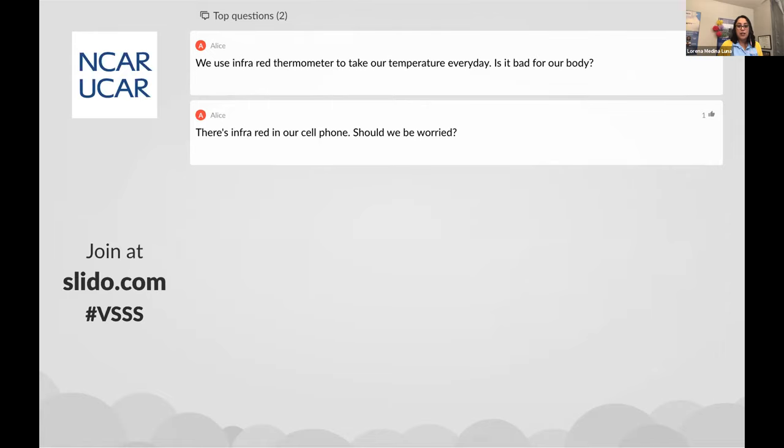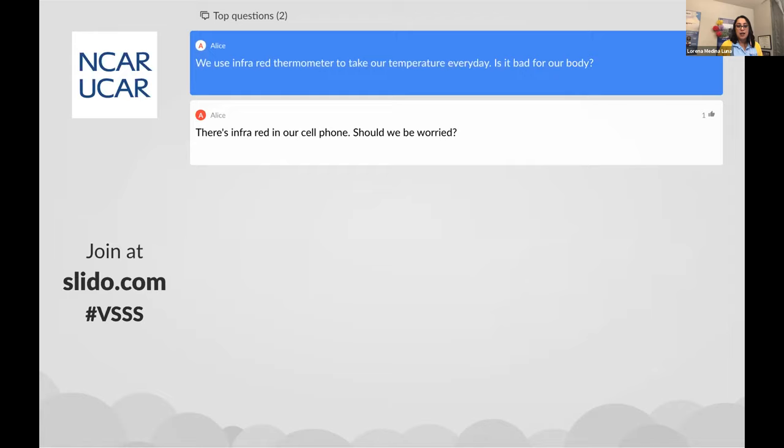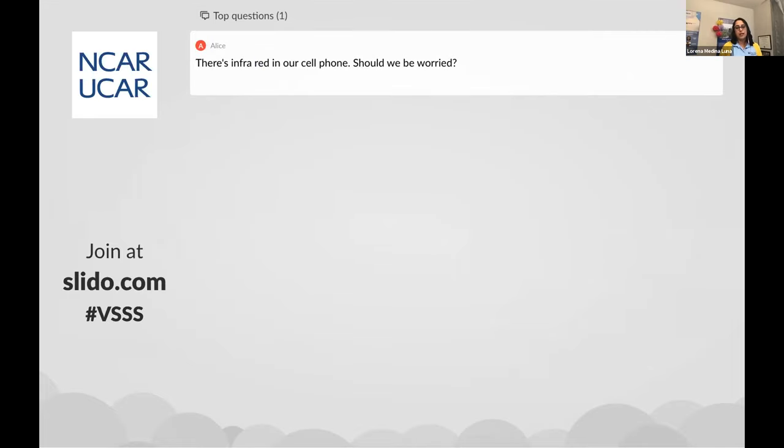We use infrared thermometers to take our temperature every day — is it bad for our body? No, it's not. That's just like an infrared camera — it's just seeing what's coming off of your body, so it's not bad at all. These cameras are getting less expensive all the time — this one is maybe several hundred dollars. As for cell phones emitting infrared like a remote control — electromagnetic waves are dangerous when they have high energy and short wavelength, so that's the other end: ultraviolet and beyond, like radioactive stuff. Infrared is long wavelength and doesn't have enough energy to hurt you, so it's safe.